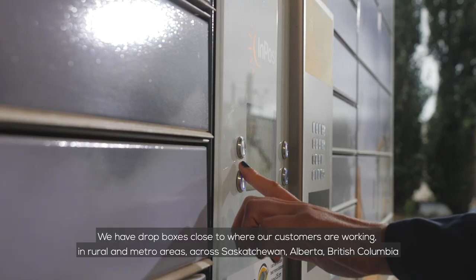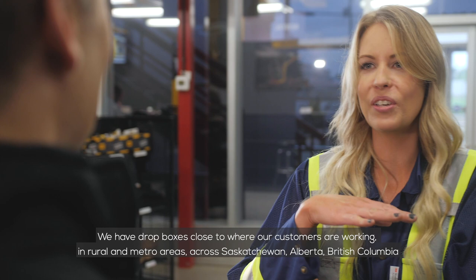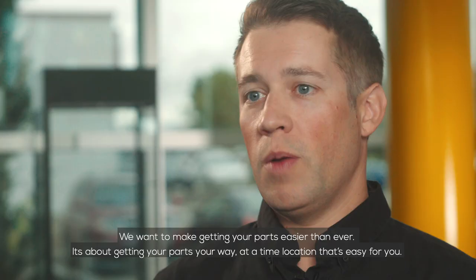We have Dropboxes located close to where our customers are working in rural and metro areas across Saskatchewan, Alberta and British Columbia. We want to make getting your parts easier than ever — it's about getting your parts your way, at a time and location that's easy for you.